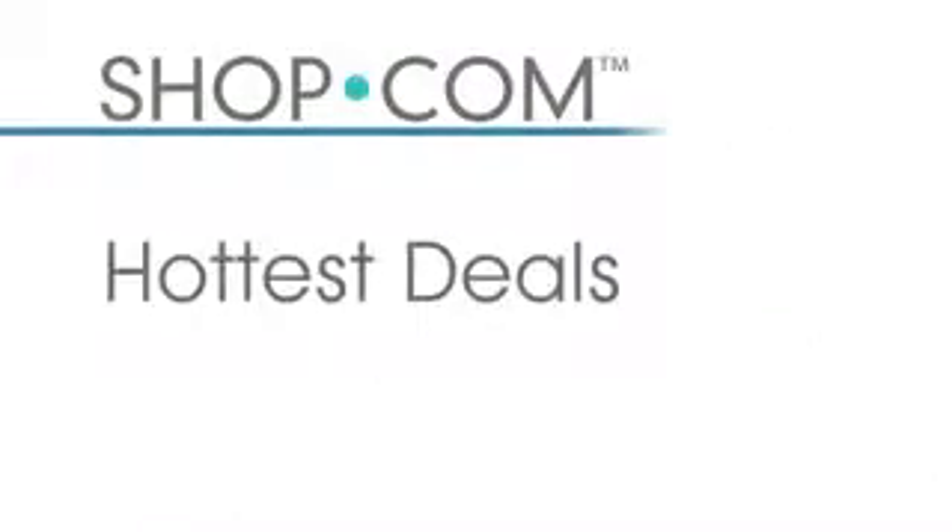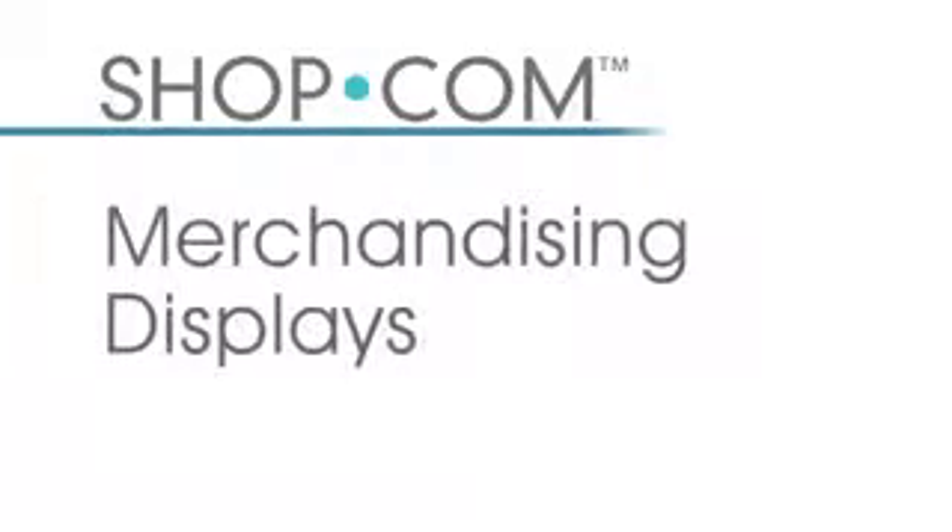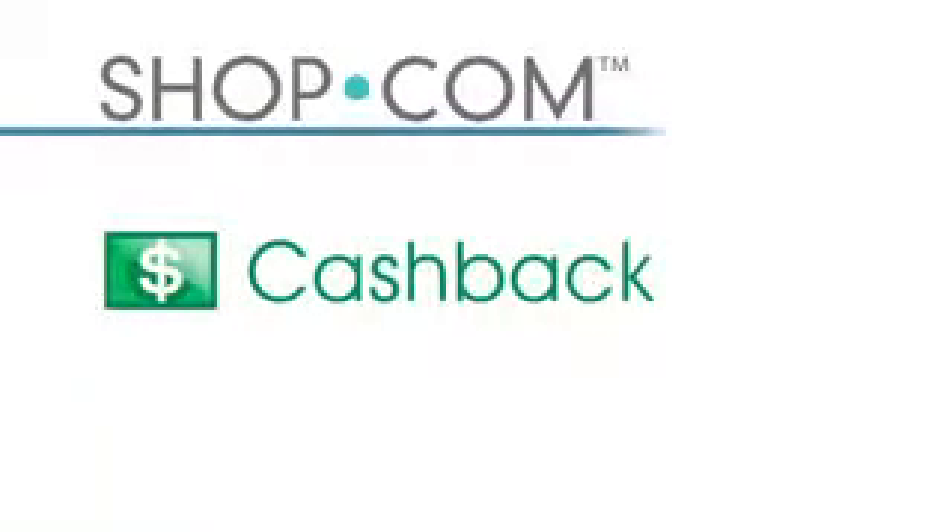Not only do we let you comparison shop, but we also offer you the hottest deals from coupon codes and discount codes, so you get the best price right at your fingertips. Our merchandising displays are second to none — you can see our products in great format so you can make your buying decision much easier. What separates Shop.com from any other site, on top of its wonderful technology, search capabilities, and navigation features, is that we offer cash back on every product that you buy.